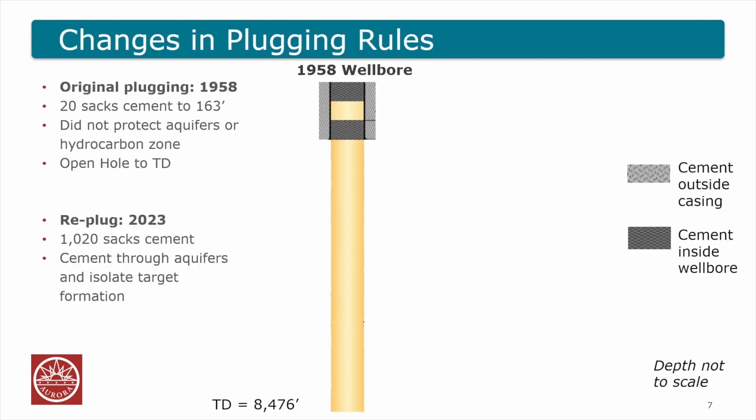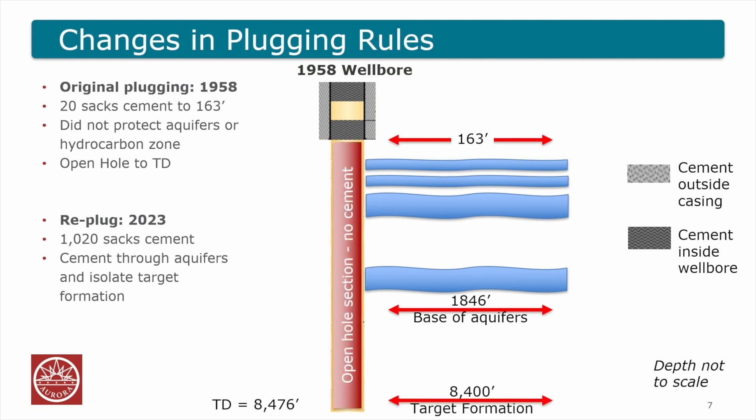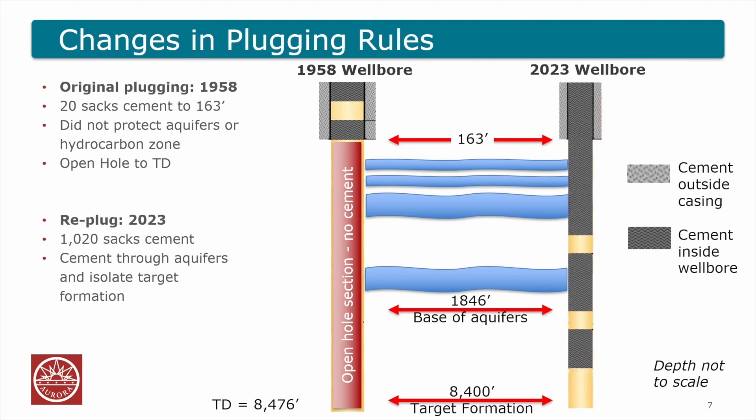Here's an example from the city of Aurora. This well was drilled, dry, and plugged in 1958. They used only 20 sacks of cement down to 163 feet, and then it was open hole below that. The base of the aquifers in this well — there are four aquifers — goes down to below 1,800 feet, so that whole section all the way down to TD was left open hole, allowing the hydrocarbon-bearing zone to be in communication with the aquifer. In 2023, Civitas Resources came back and re-plugged this well, adding an additional 1,000 sacks of cement through all the aquifer zones and in between the lower zones. This well is now properly protected.